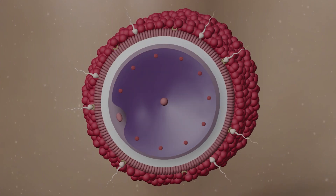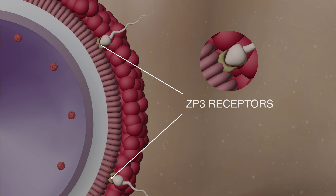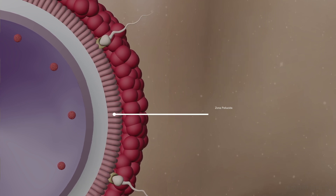When the sperm cell reaches the zona pellucida, its binding proteins attach specifically and only to the ZP3 receptors present on the zona pellucida. Following this fusion, the sperm cell releases proteolytic enzymes such as acrosin. These enzymes act on the zona pellucida, creating pores in the layer.